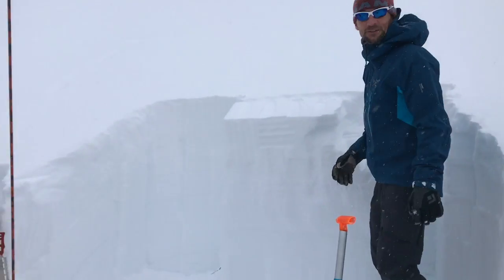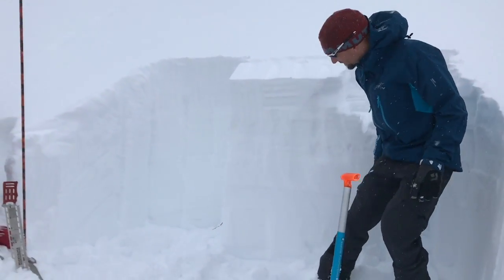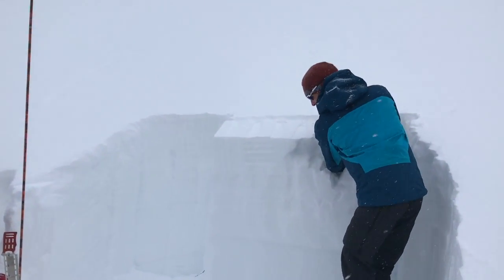So we actually just got an easier score than we got on the CT. We have full propagation here — ECTP 11. And again, those are on facets.